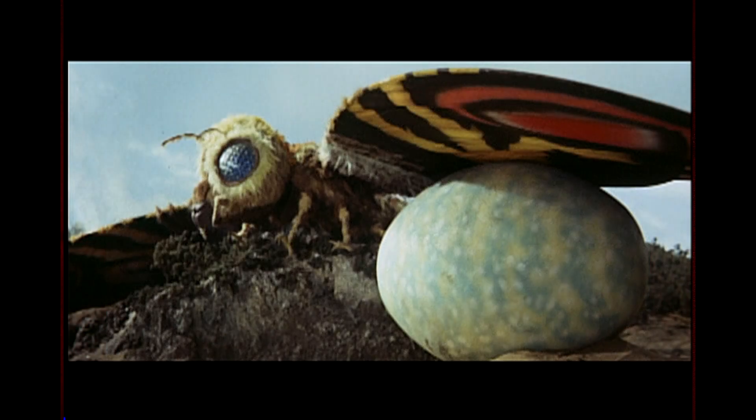But even though Mothra's the main focus, you may notice the three other familiar objects in this image. First, and most obviously, is the egg at the top of the image. The reference there is obvious — this concept is central to Mothra's mythology.